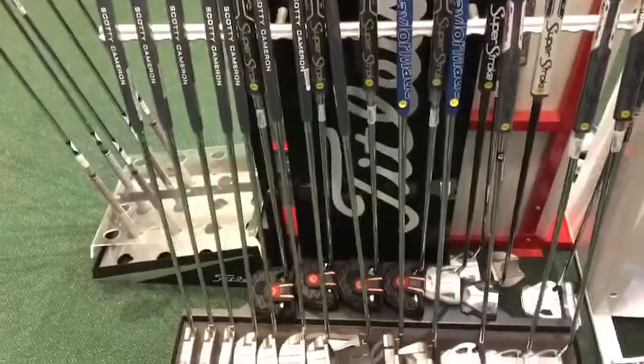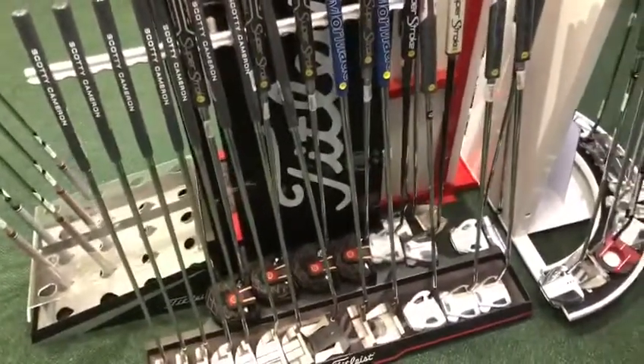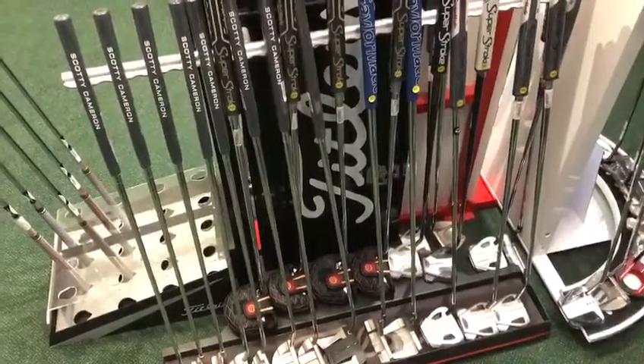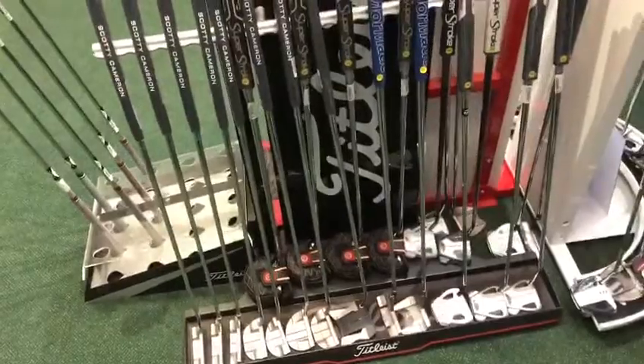And the ever popular Scotty Camerons have a couple of new additions to that range for 2021. So there's a brief view of what we've been getting up to in the pro shop. We look forward to welcoming you in in April, but in the meantime let us know if you have any questions.